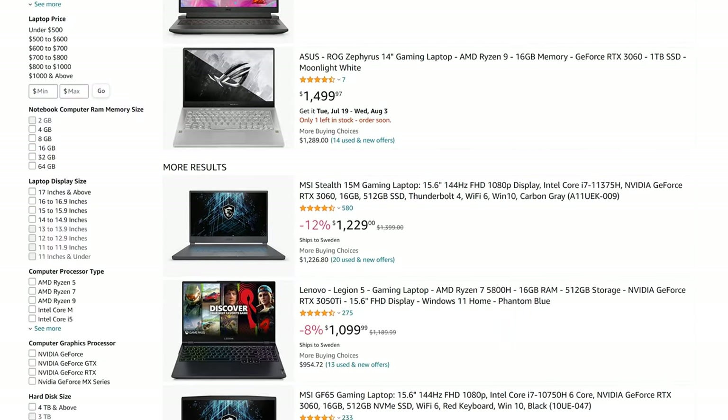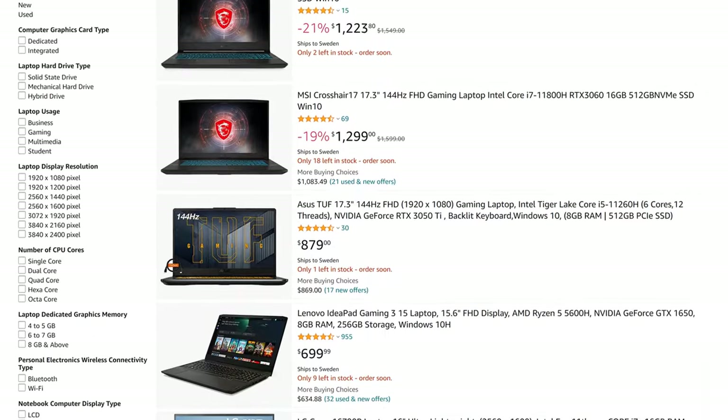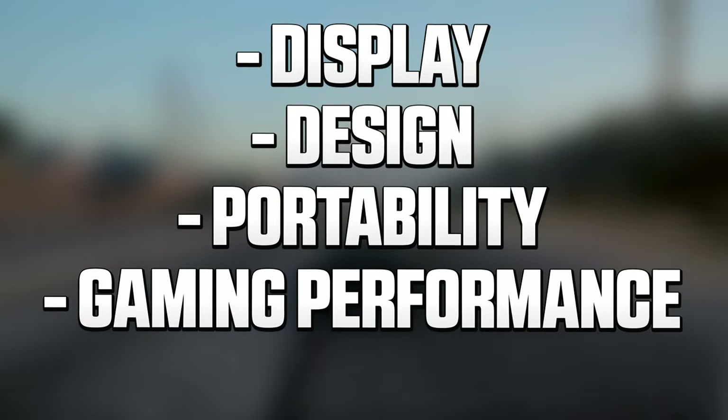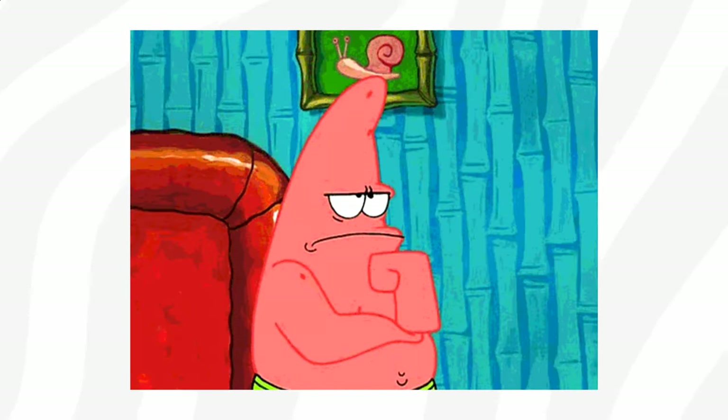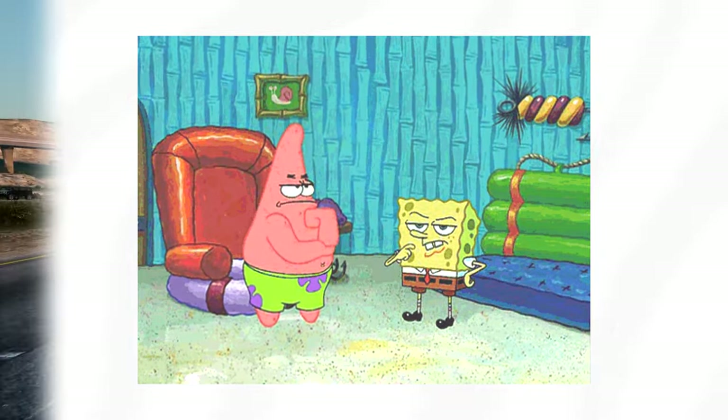So I decided to go through pretty much all laptops currently available around the $1,000 mark and I picked three machines which I'm happy to recommend, providing you guys with everything you need to know, such as display, design, portability as well as gaming performance — helping you figure out which laptop to pick to fit your needs and budget.